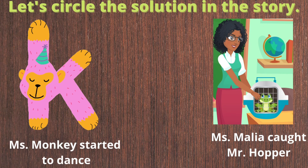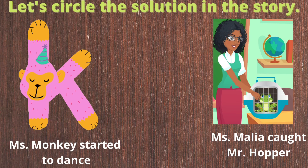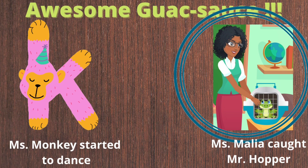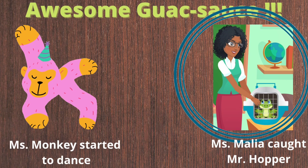Which of these is the solution to the problem in our story? Is it the image of when Miss Malia started to dance, or is it the image of when Miss Malia caught Mr. Hopper? Correct! The solution to the problem in the story is when Miss Malia caught Mr. Hopper, which ended all the excitement and confusion in the classroom.